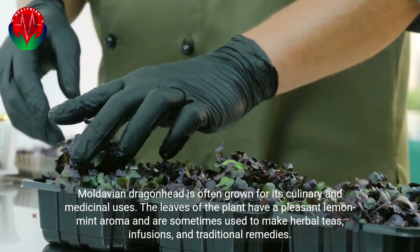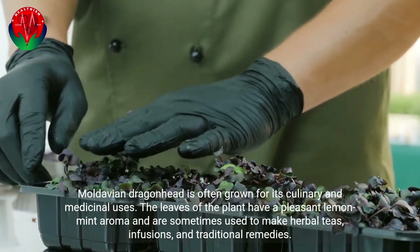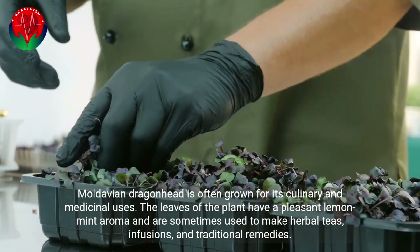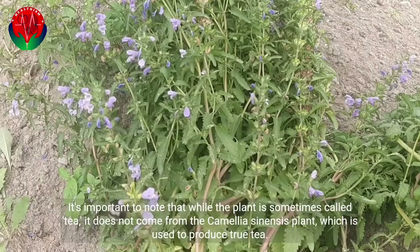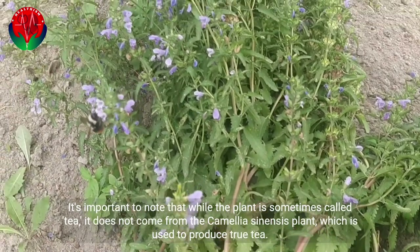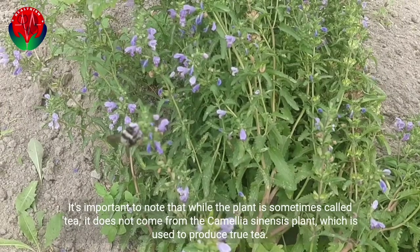Moldavian dragonhead is often grown for its culinary and medicinal uses. The leaves of the plant have a pleasant lemon mint aroma and are sometimes used to make herbal teas, infusions, and traditional remedies. It's important to note that while the plant is sometimes called tea, it does not come from the Camellia sinensis plant, which is used to produce true tea.